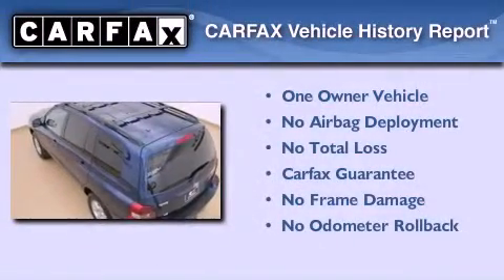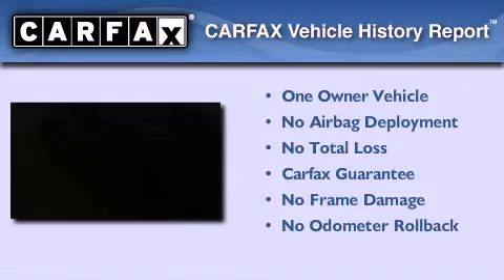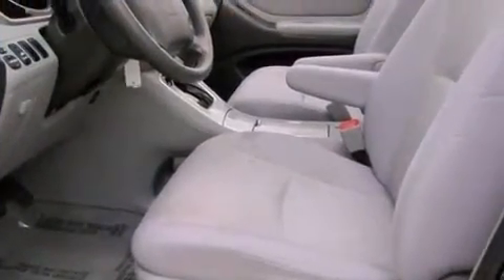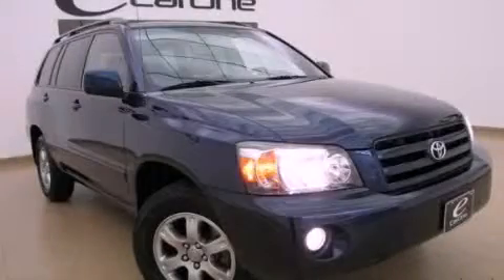This crossover has had only one owner, and it qualifies for the Carfax buy-back guarantee. This vehicle won't last long at this price. Call and arrange a test drive now.